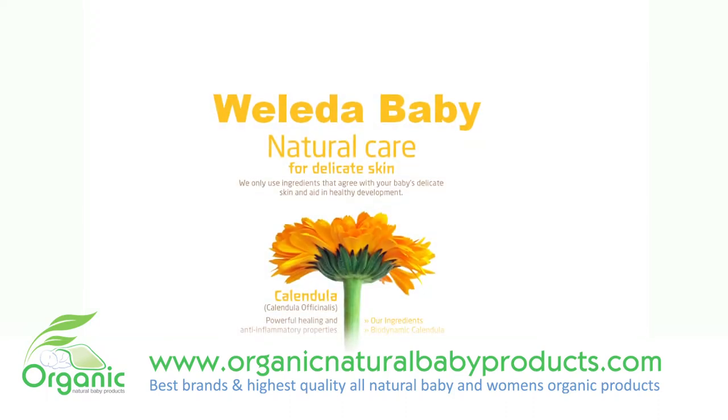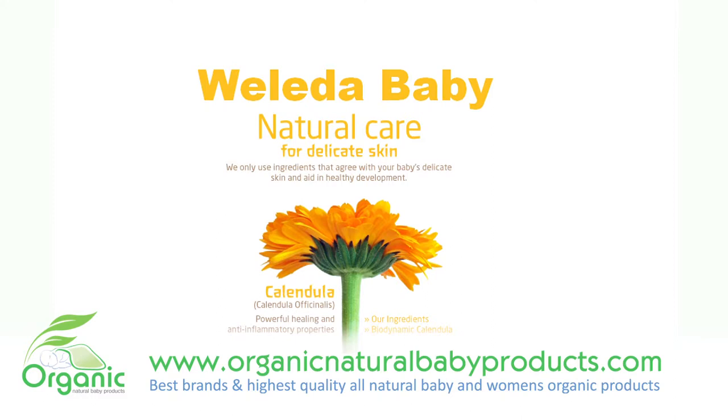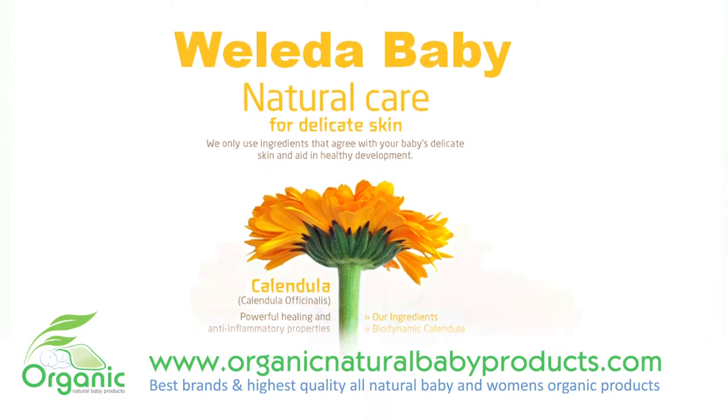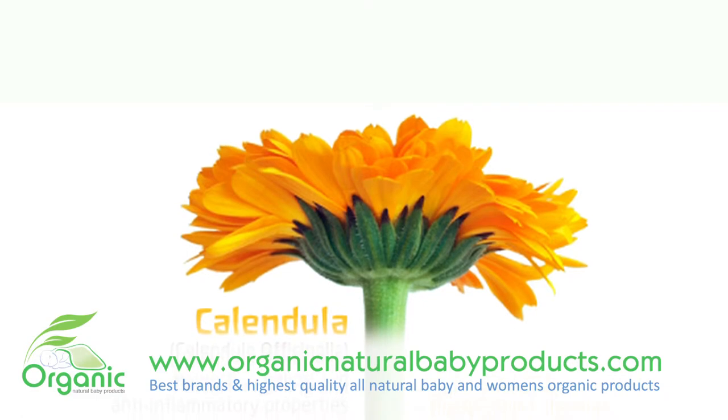Weleda Baby Calendula Lotion contains biodynamic and organic calendula flower extract that soothes skin inflammation and wraps your child in a nurturing layer of warmth, like a loving hug. While the skin's natural barrier and temperature regulation functions are still developing, special skin care is needed to nurture and protect your baby.